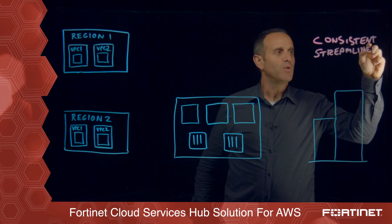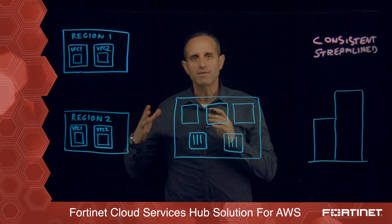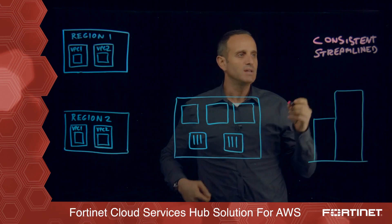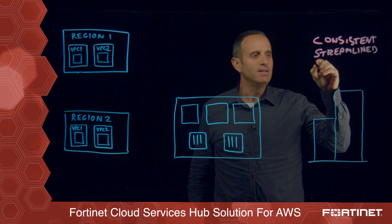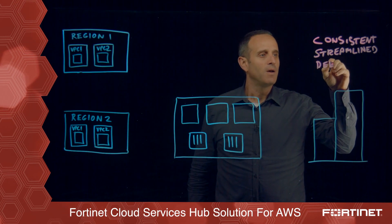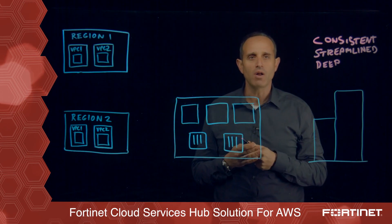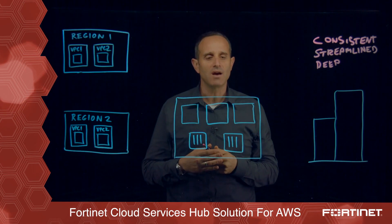It offers streamlined management of security that also helps to get that same level of security across the entire organization without adding additional resources needed, and it gets that deep protection across the different locations that is not limited only to firewalling or very basic connectivity.